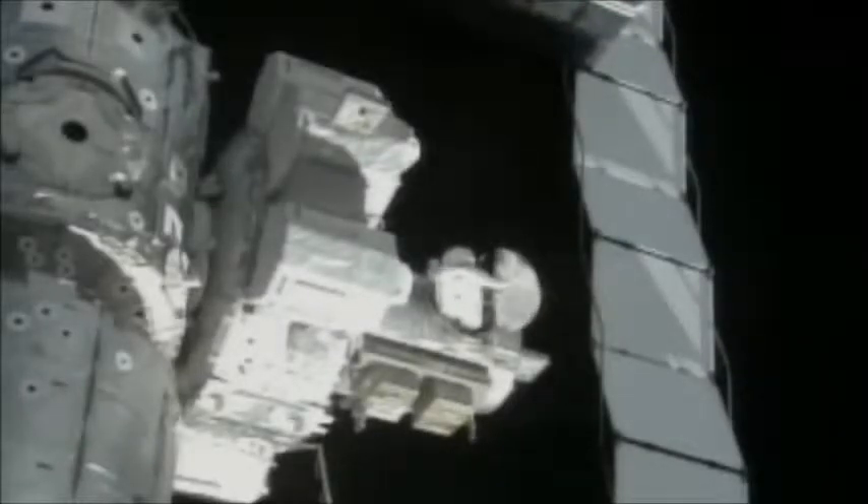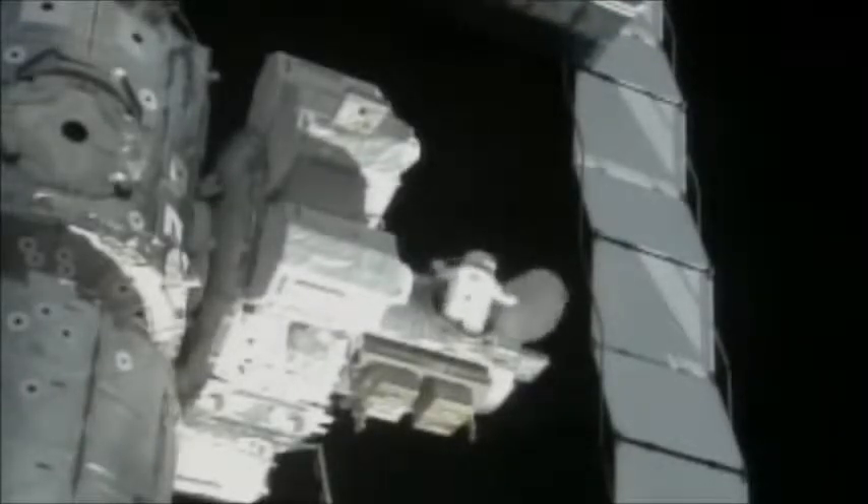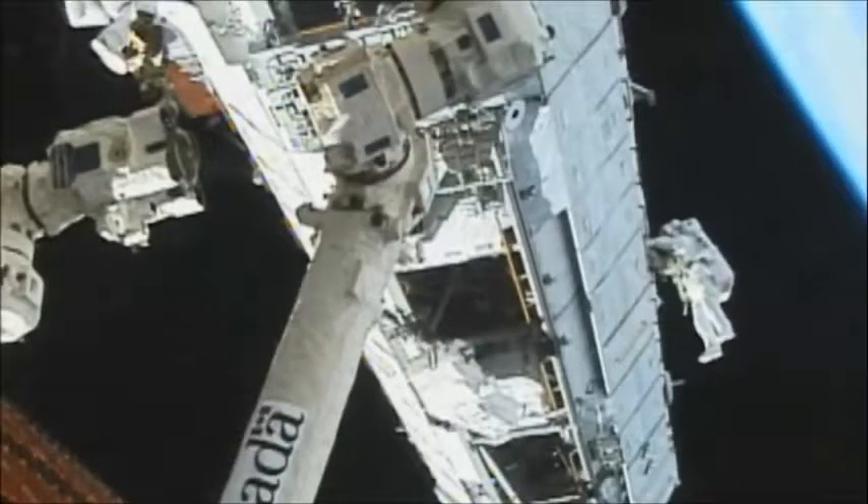Now this is an exciting moment — opening the hatch. It's a 240-mile drop, so don't let go. Squirm out, look around, grab a handrail, and then get to work.